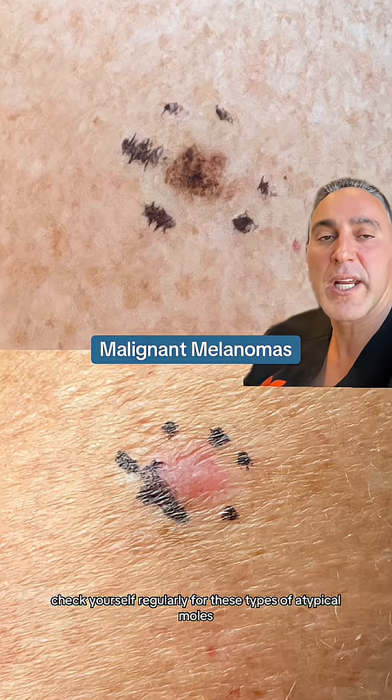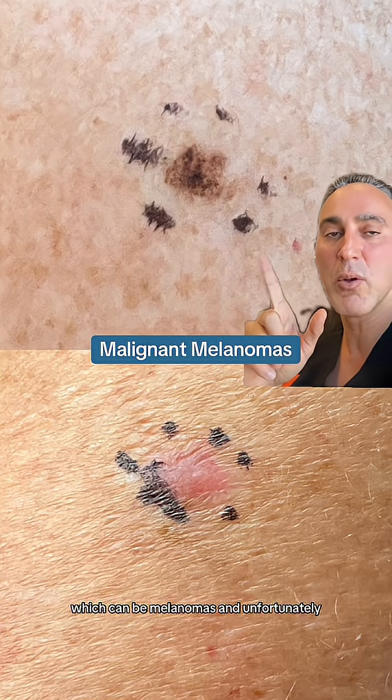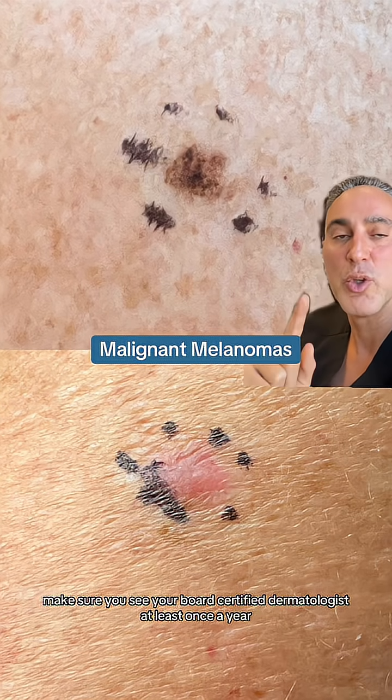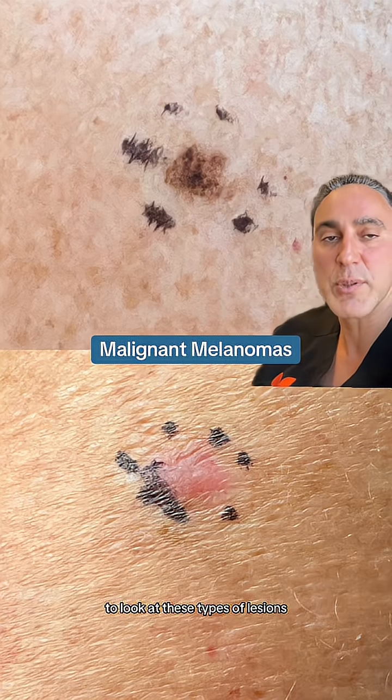So, check yourself regularly for these types of atypical moles, which can be melanomas. Unfortunately, these can often go missed and they can be deadly. Make sure you see your board-certified dermatologist at least once a year to look at these types of lesions.